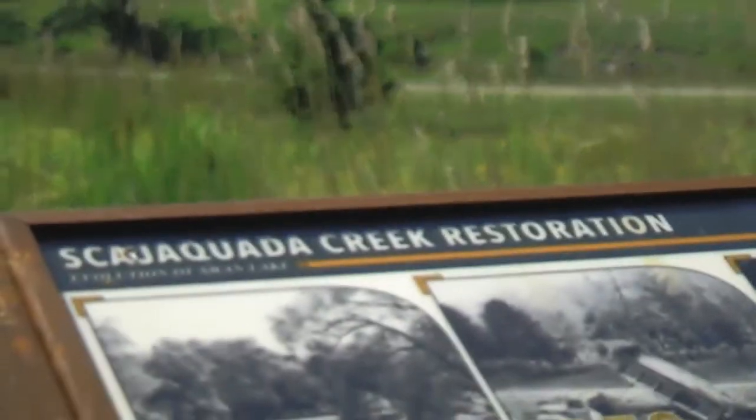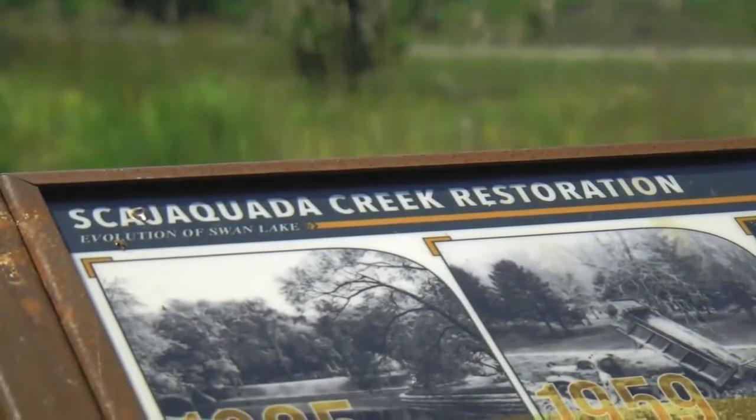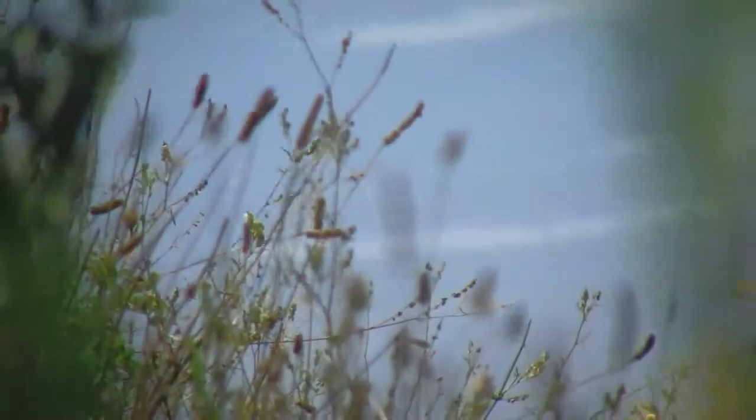Jill Jedlicka is executive director. Everything that happened to Skajakweta as a creek system was intentional. It's how people decided in the previous generations over 100 years how to utilize, exploit and even abuse this system.